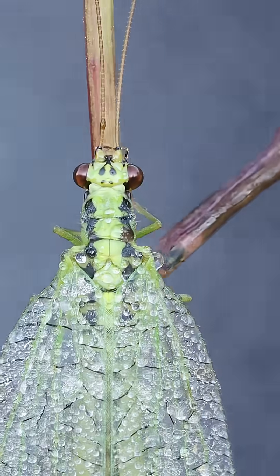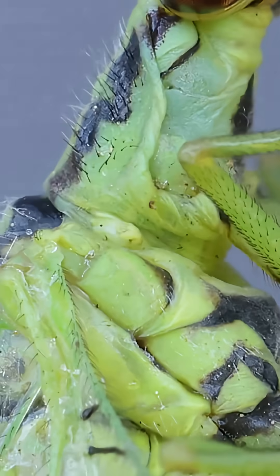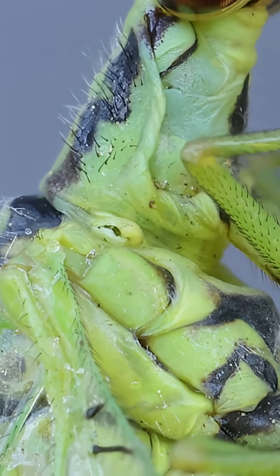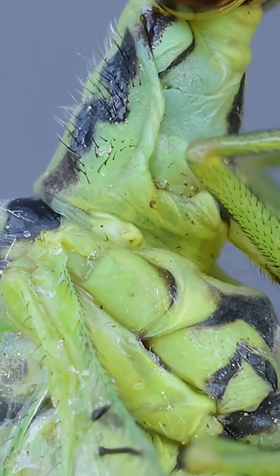Moving up from the wings, we see its long, elegant neck. And right at the base, we find something incredible — a spiracle. This tiny hole is one of the portals through which the insect breathes, rhythmically opening and closing in a quiet pulse of life.